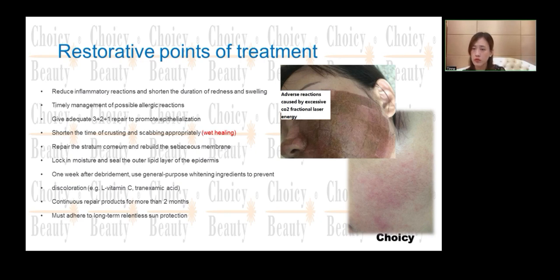One week after debridement, use general-purpose whitening ingredients to prevent discoloration, such as Vitamin C. Continue using the repair product for more than two months, as it helps the skin recover much better.